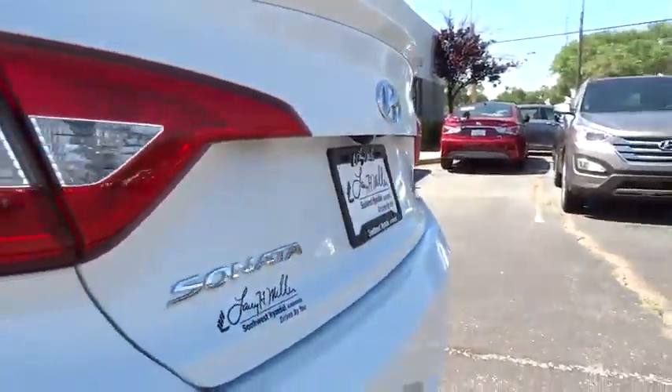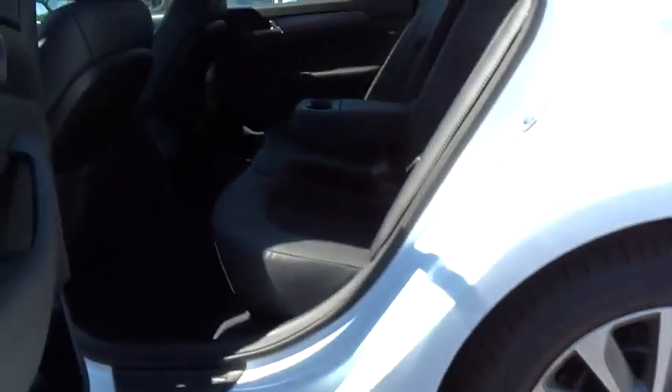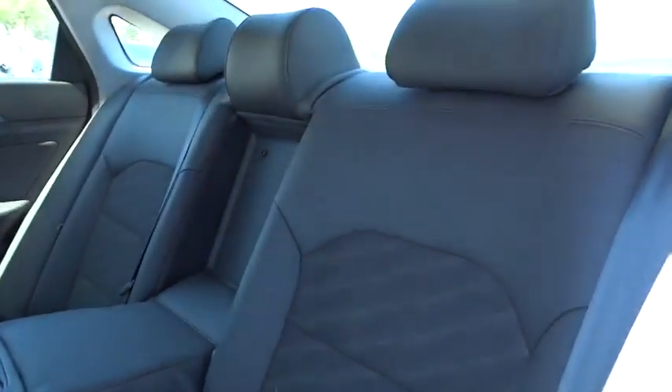Here are some of this vehicle's great options: steering wheel audio control, traction control, anti-lock braking system, stability control, air conditioning, adjustable steering wheel, power steering, driver airbag, aluminum wheels, keyless entry, cruise control, four-wheel disc brakes, FWD.